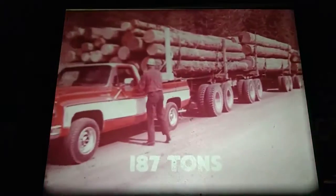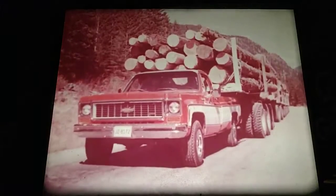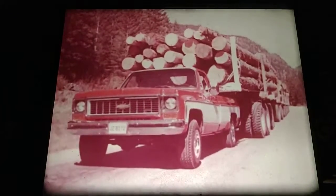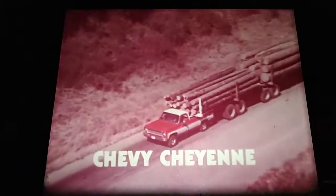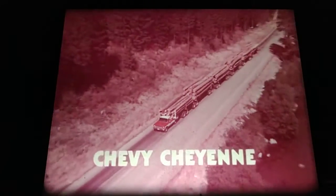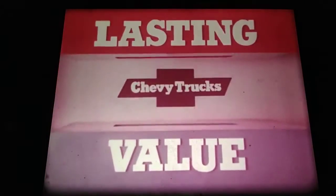187 tons. Our tough three-quarter ton Chevy Cheyenne. Obviously we don't recommend you abuse a truck like this — but watch. Moving on this level road, our Chevy is equipped with full-time four-wheel drive and options you can order from any Chevy dealer. Plus auxiliary rear springs. Chevy Cheyenne — built to give you lasting value. Chevy trucks.